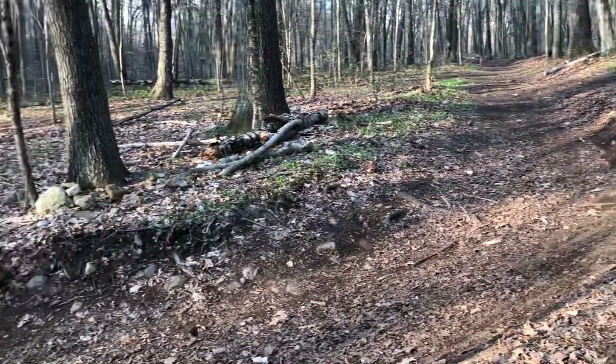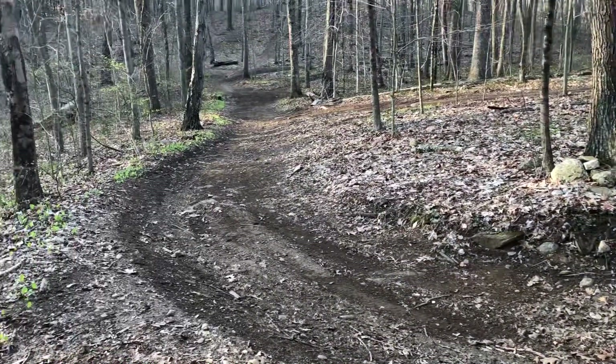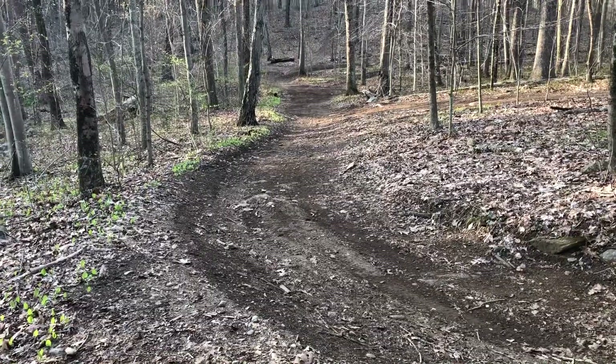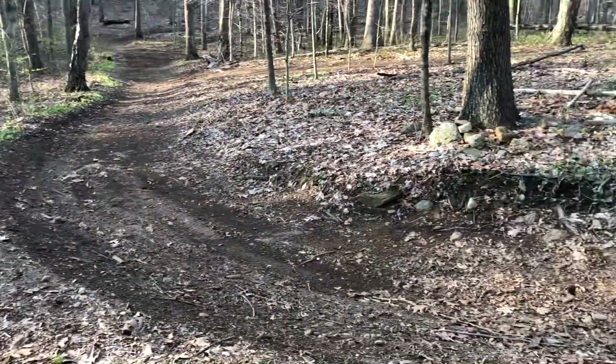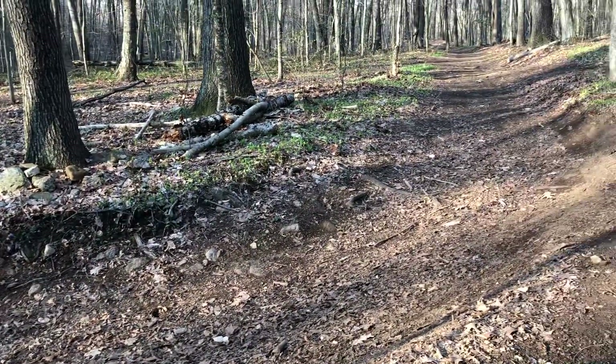Just came up to another junction. Going counterclockwise again, sticking with the theme, I came upon a fork in the trails. I can either go right or left — I'm going to go left. This trail here looks like it's definitely used by mountain bikes, dirt bikes, maybe even ATVs because it's so wide.